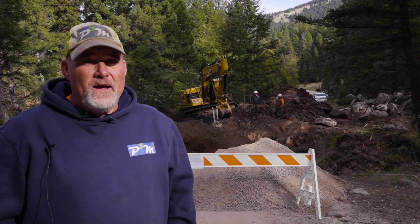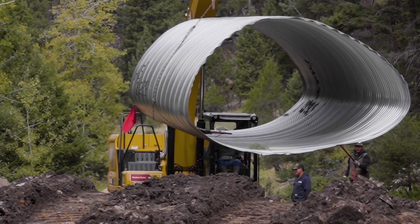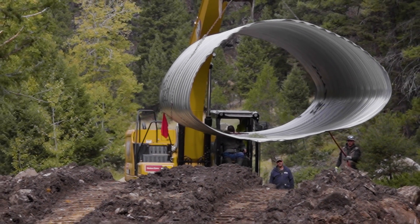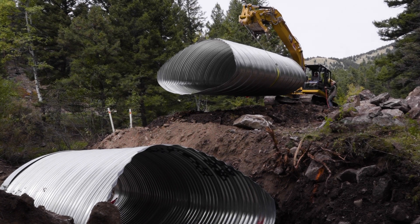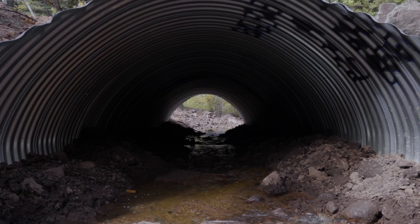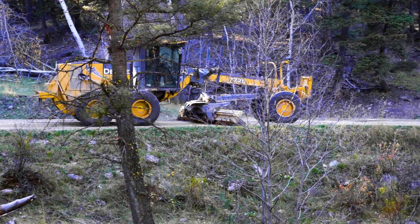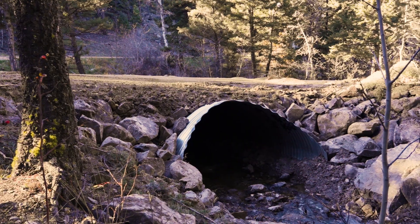We'll set that culvert and then we'll backfill it, and then we'll reconstruct the stream bed. The new culvert is a fish passage culvert designed to allow us to build a stream bed in the bottom of it so that the fish can rest, stage, and move through the culvert. Once those weirs are set, we'll complete backfilling, regrade and compact the road, and hopefully you'll never even know we were here except for a nice smooth road and a big stream-filled culvert.